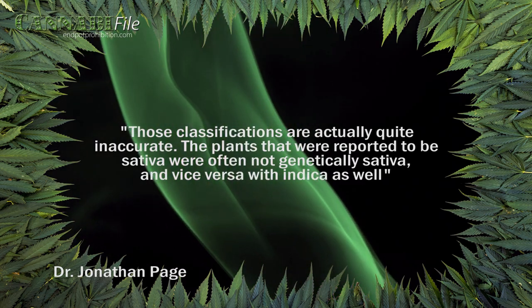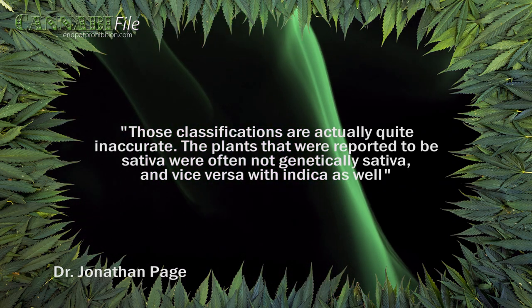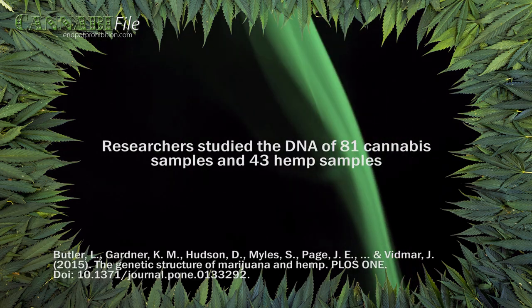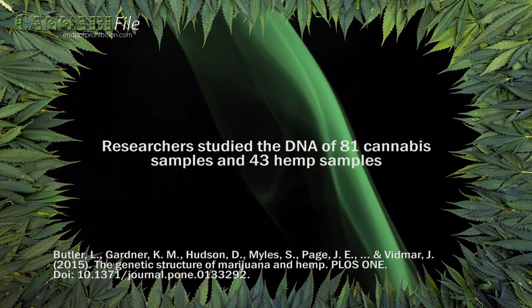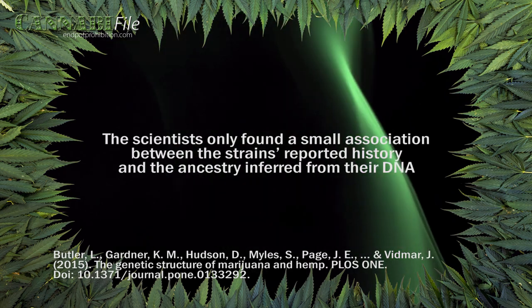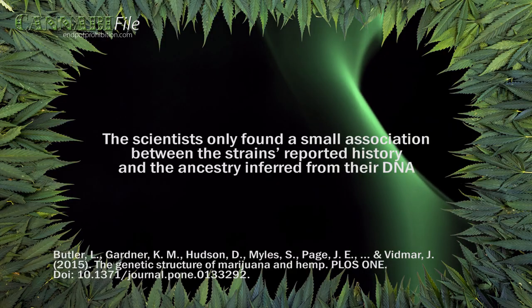The plants that were reported to be sativa were often not genetically sativa, and vice versa with indica as well. To complete the study, researchers examined the DNA of 81 cannabis samples and 43 hemp samples. The scientists only found a small association between the strain's reported history and the ancestry inferred from their DNA.